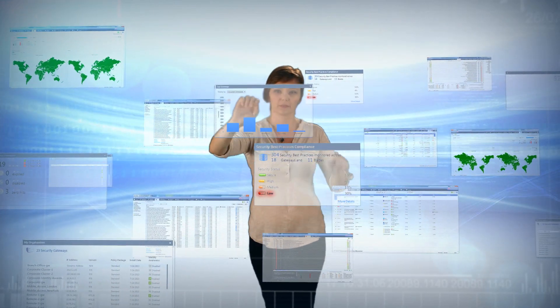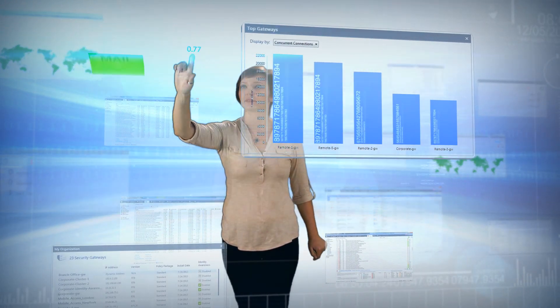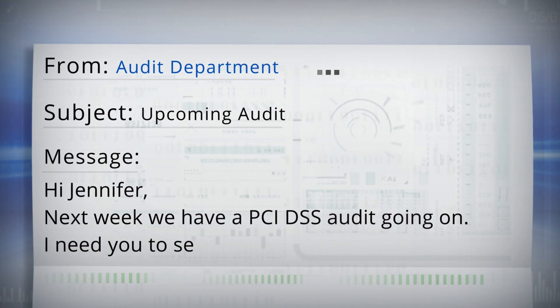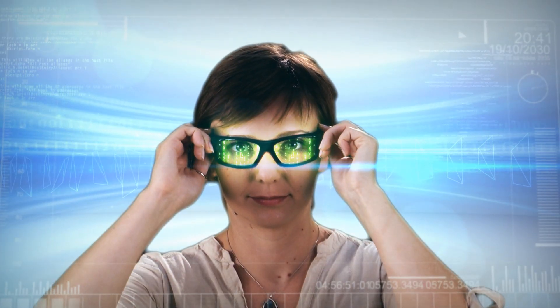Audit is always pressuring us to give them information, and each time they basically want the same data, just in a different format. Another audit — and I was just about to go to lunch. I wonder if the new Compliance Software Blade could help me.